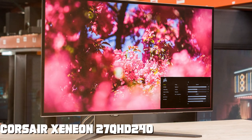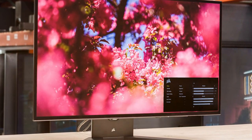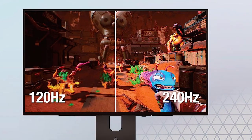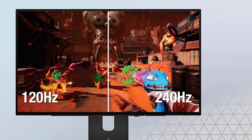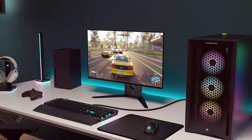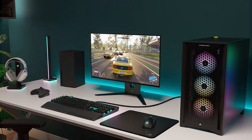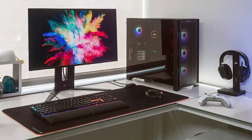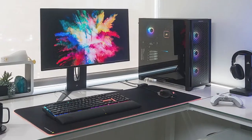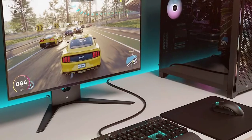Moving on to number six, the Corsair Xeneon 27 QHD 240 — a 27-inch OLED gaming monitor that combines style and performance for gamers seeking the best of both worlds. With a stunning QHD resolution, OLED technology, and a 240 hertz refresh rate, this monitor delivers exceptional visuals and responsiveness. The OLED panel provides deep blacks and vibrant colors with remarkable contrast, immersing you in your games and media.